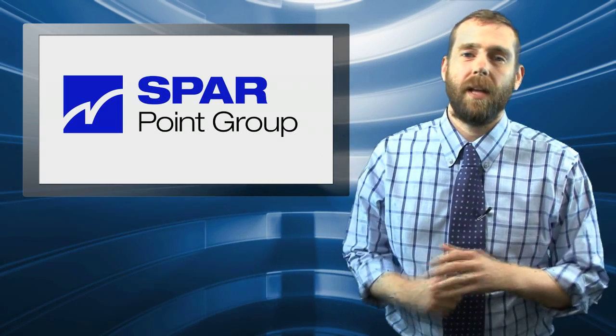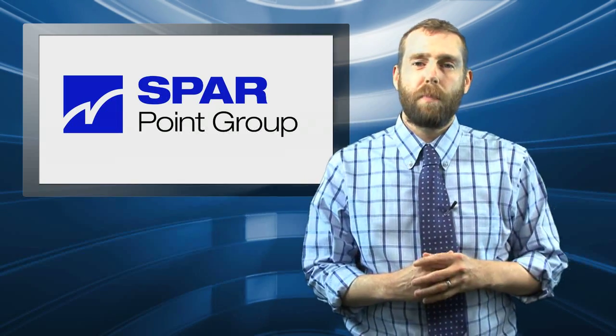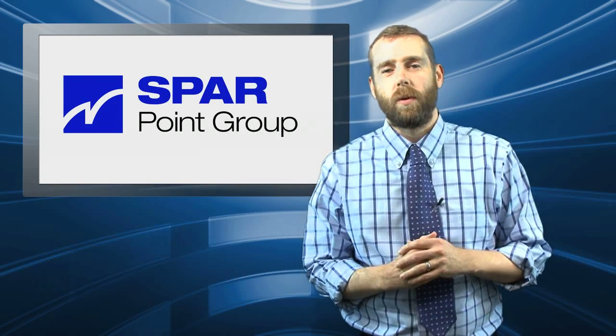Howdy everybody! I am Sam Feifel, I'm the editor of SparPointGroup.com. Thanks for joining me today for SparVlog for the week of May 7, 2012.